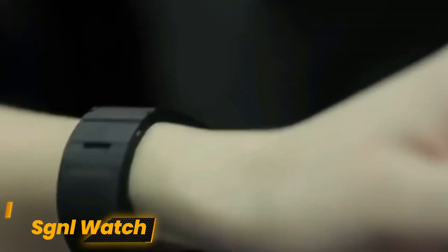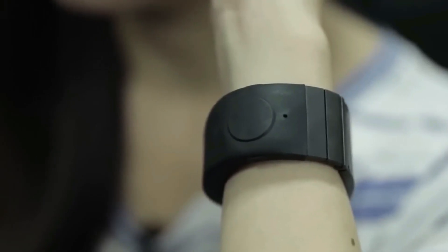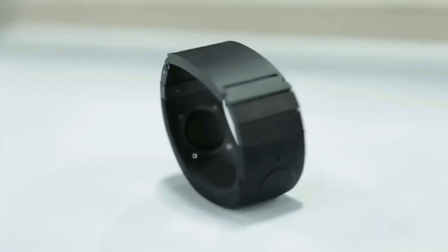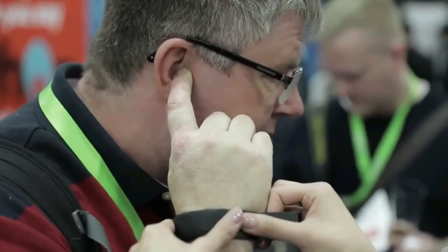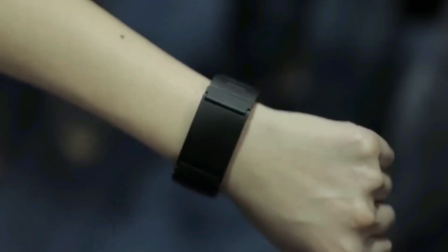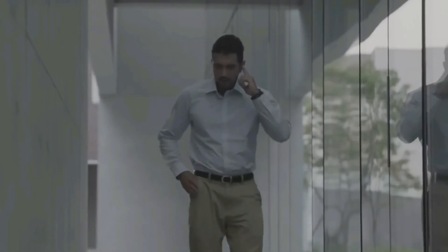Number 8: SGNL Watch. Many people were disappointed by the SGNL Watch, which was first hailed as a futuristic marvel. This wristband, created by Innomdle Lab, Samsung's C-Lab spinoff, promises a special feature — the capacity to make phone calls with your fingertips. But the promise was far from fulfilled in reality. The heavy metal gadget, which had connectors to connect to smartwatches, never lived up to the hype.